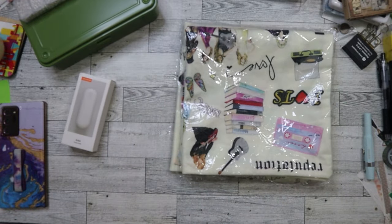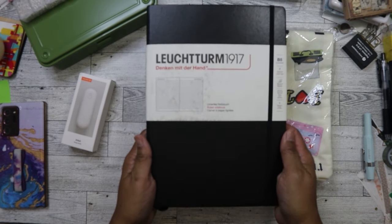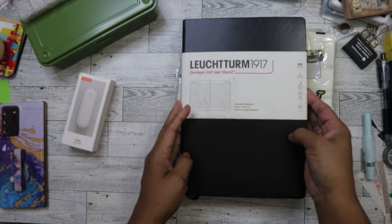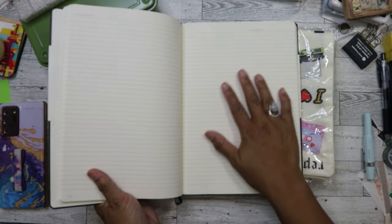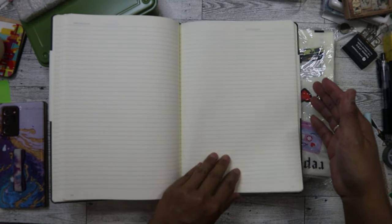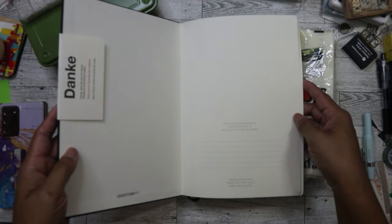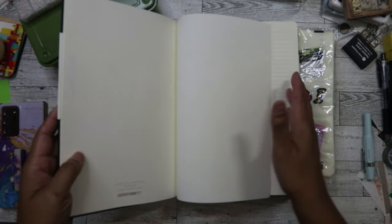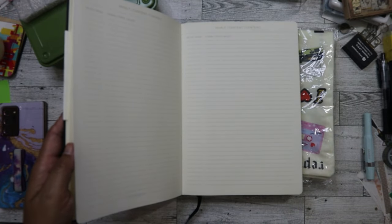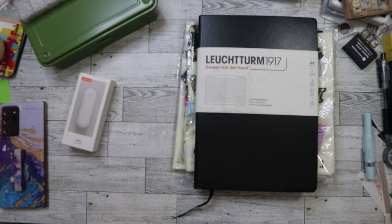I found this Lechtermann notebook - it's funny because it's all in German. It's a B5 size and it's lined. I've never had one of these notebooks before but I've always heard about them, so for a dollar I thought I'd give it a try. I might give it to my sister if she likes it because she does a lot of lettering as her side hustle.